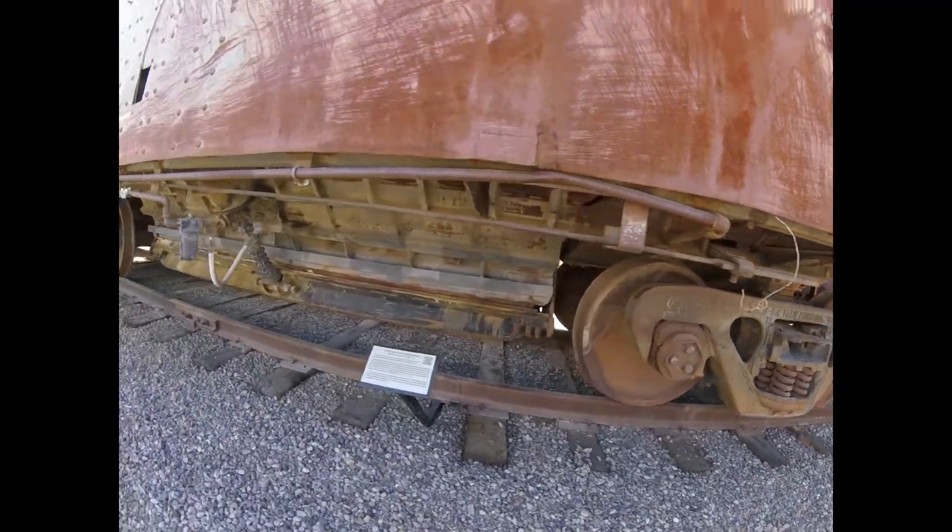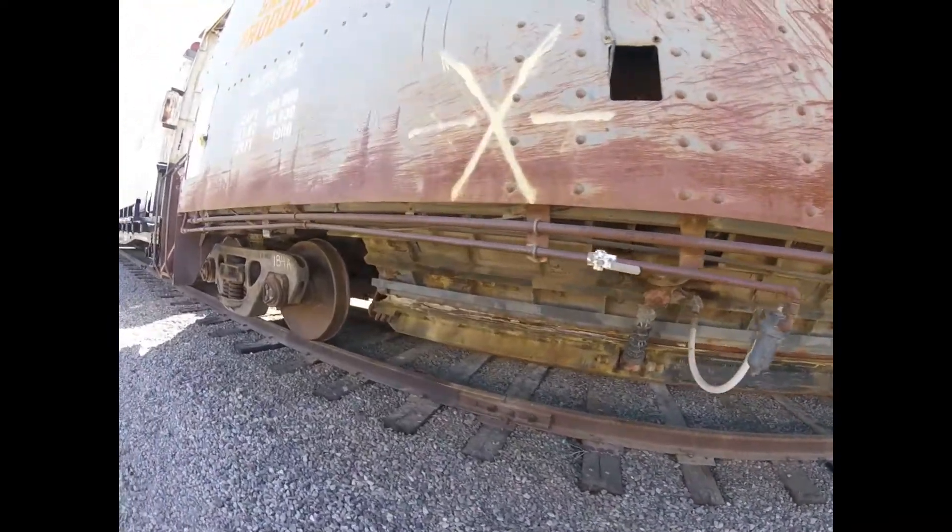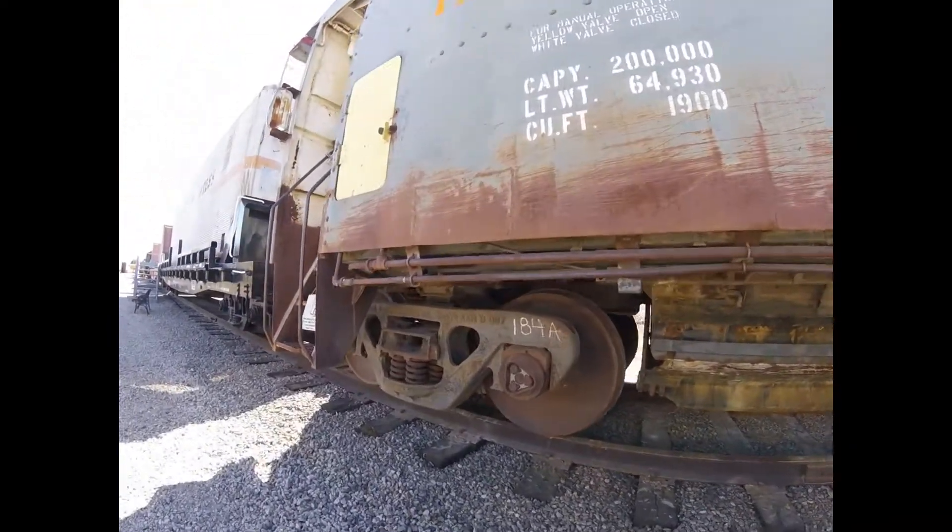Today, it is preserved at the Arizona Railway Museum in Chandler, Arizona.